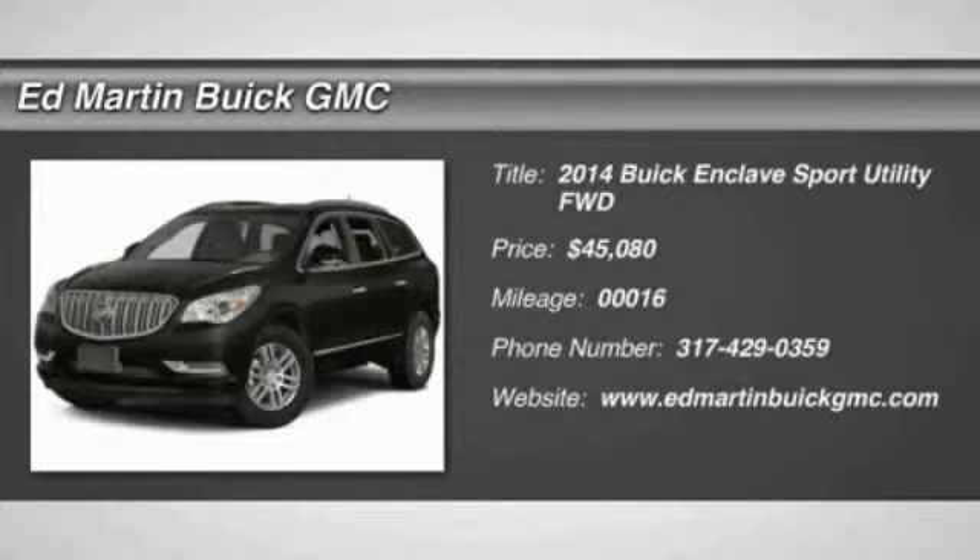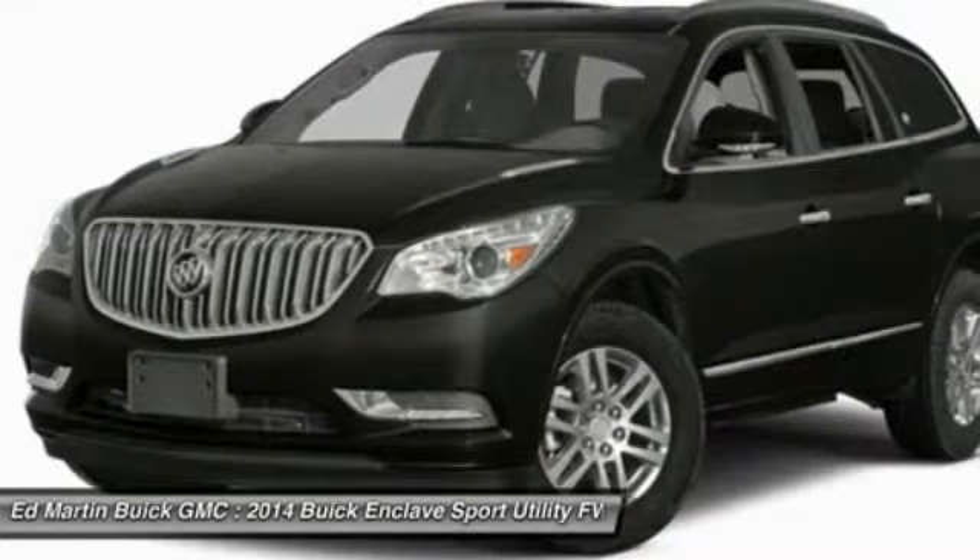The Enclave offers three rows of seats, standard, with seating for up to eight passengers.